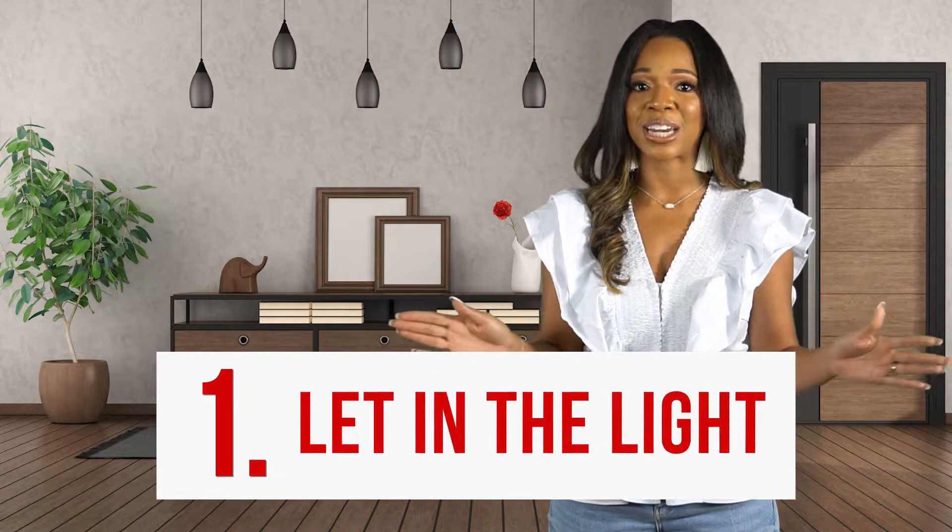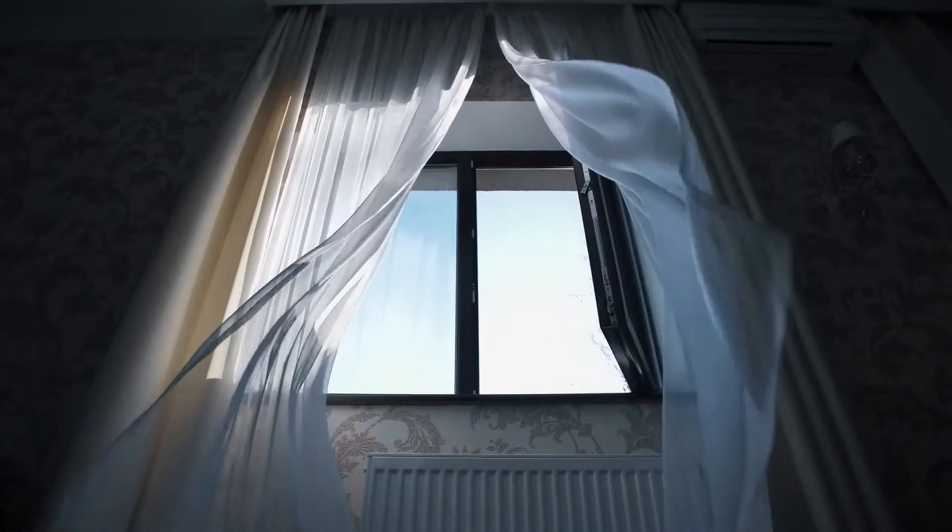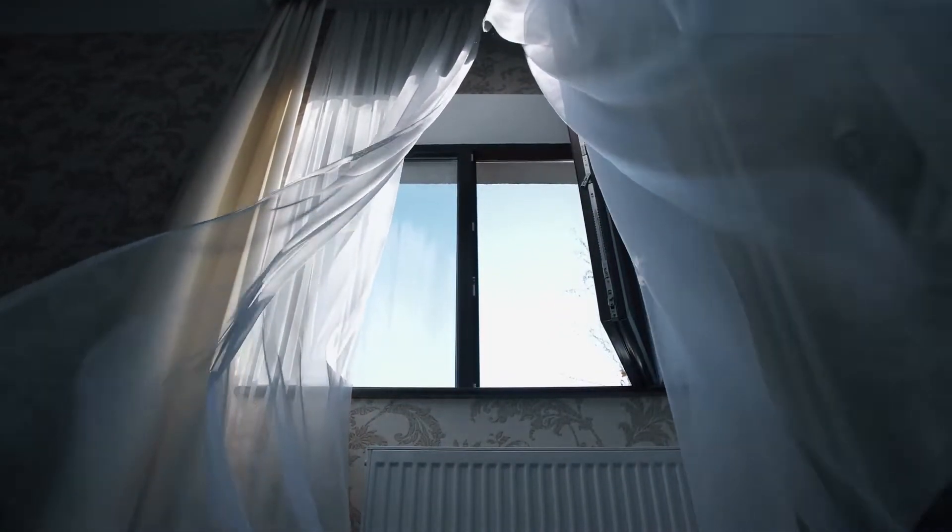Tip 1: Let in the light. Open curtains and pull up the shades to let in as much light as possible.